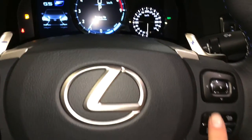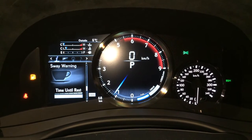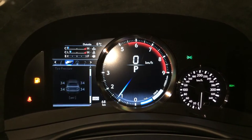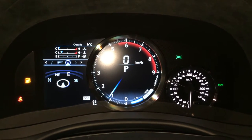These buttons right here control information on the dash: cruising range, direct tire pressure monitoring system, sway warning, lap timer, torque distribution, g-force meter, compass.